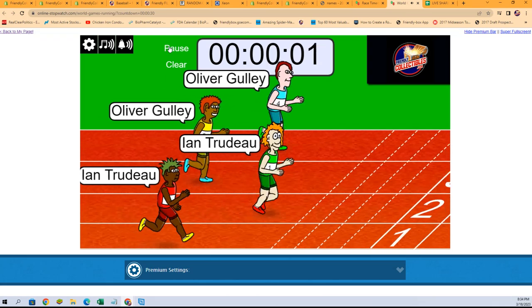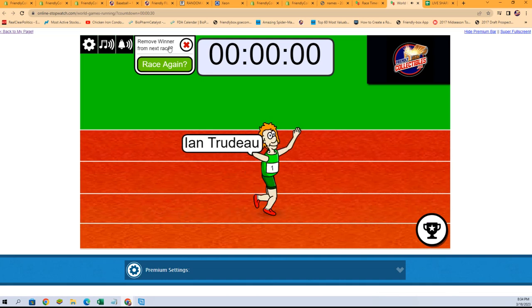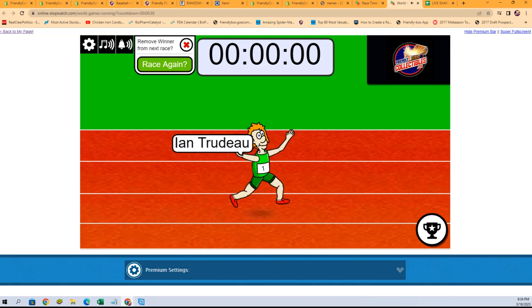Ian turns on the gas and takes the win! Ian, you will be in on Bowman Sterling. Thank you all — we will see you in that break. We'll see you next week.